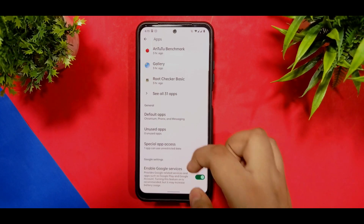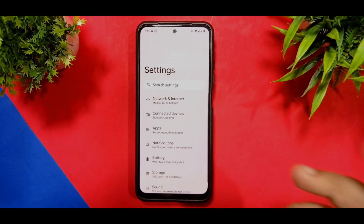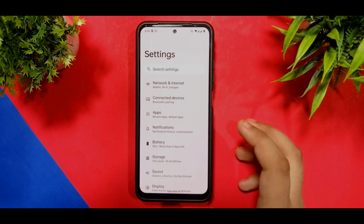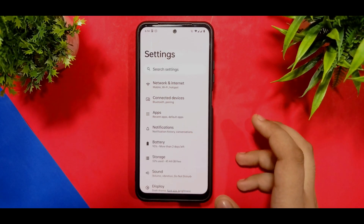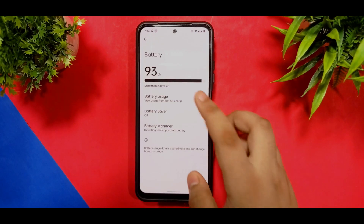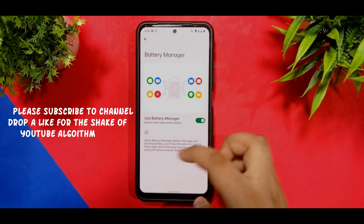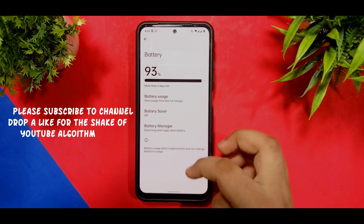You are getting a Quick Step launcher, which is not a Pixel launcher, so you won't get as many customizations as with the Pixel launcher. But you do get better stability in it. If you ask me about battery usage, I will share the battery usage at the end of the video.